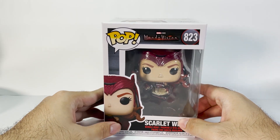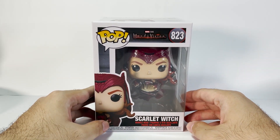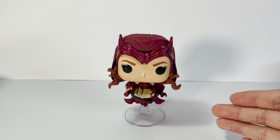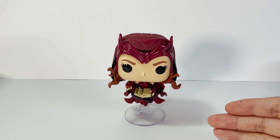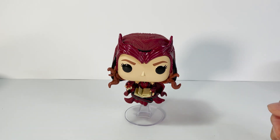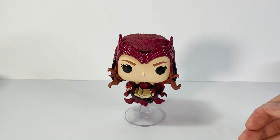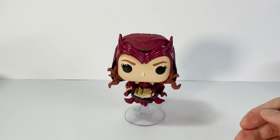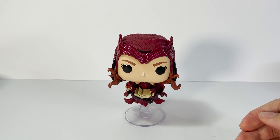Alright, let's now see what the inside has to offer. Here's the Funko Pop — the Scarlet Witch number 823 — and I gotta say that Funko did an amazing job on this figure. The difference between this one and the other Scarlet Witch Funko is that this Scarlet Witch features the Book of the Damned, also known as the Darkhold, which was shown during the post-credit scene of the last episode of the WandaVision series.